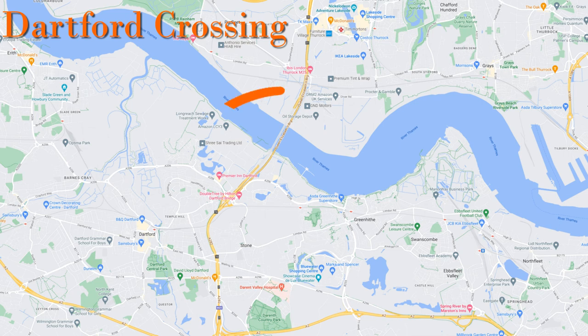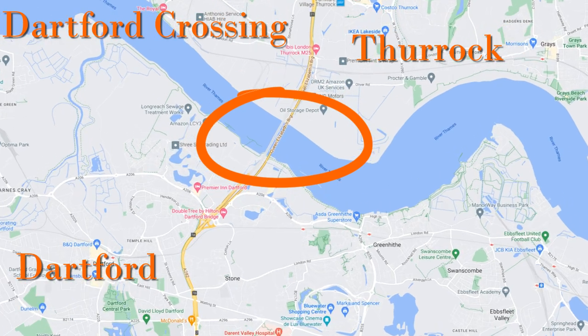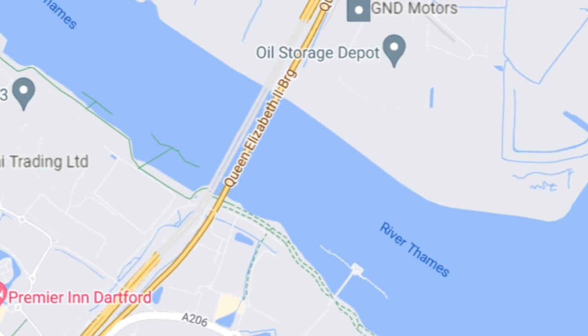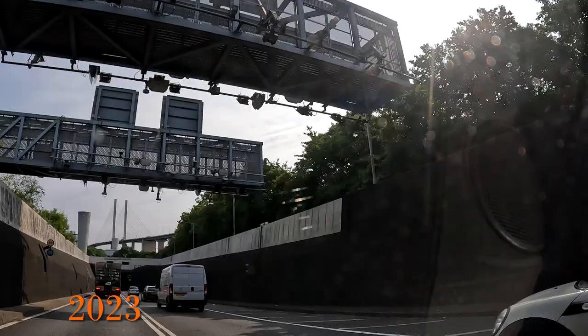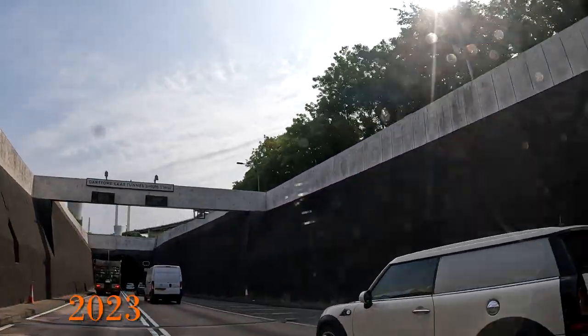The Dartford crossing links the north and south banks of the Thames between Dartford in Kent and Thurrock in Essex. It's made up of two tunnels and one bridge and always seems to be incredibly busy. The first tunnel was opened in 1963 and the second, seen here — the East Tunnel — opened in 1980.